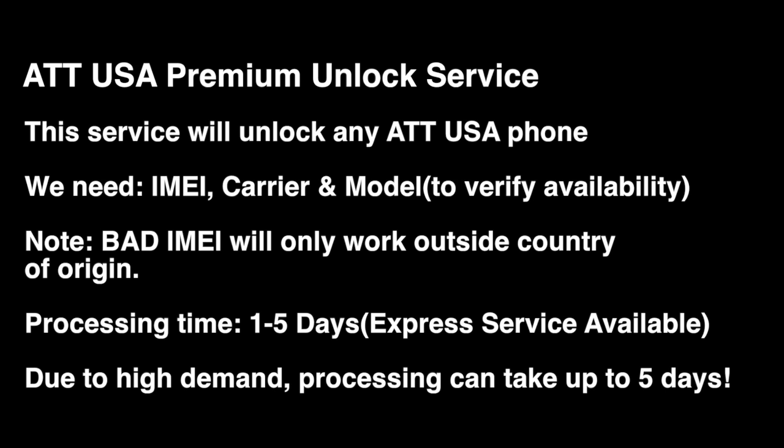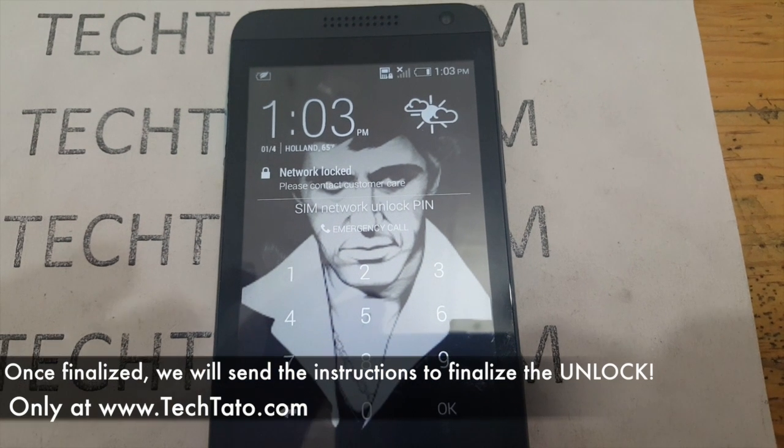This service applies to any AT&T device. Being a premium service, it will unlock the device regardless if it's financed, in contract, blacklisted, or has a bad IMEI. Just make sure it's an AT&T device and that it requests an actual unlock code.